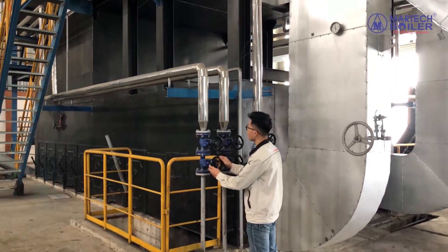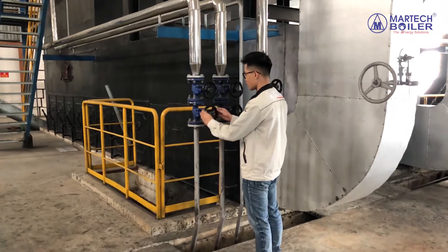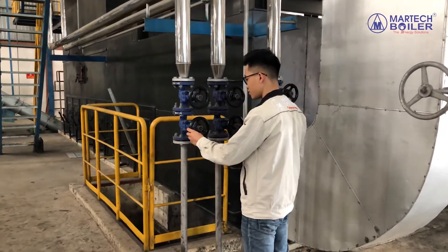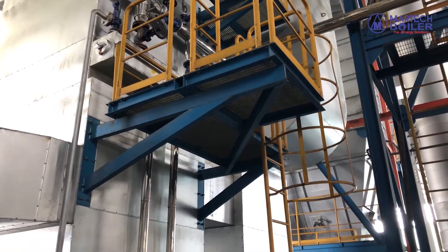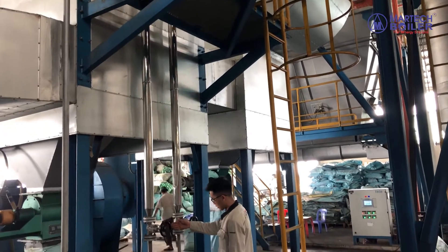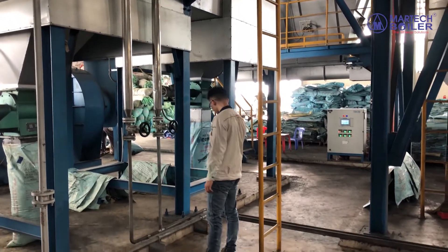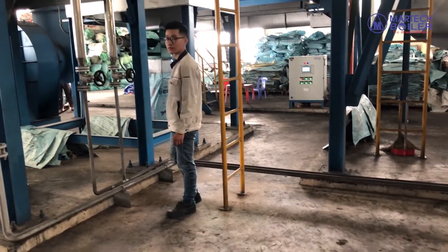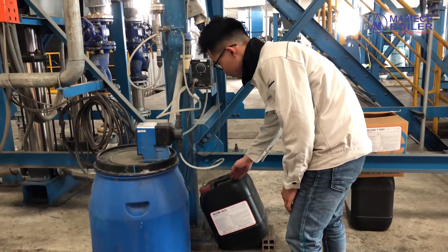During boiler operation, every 2 hours the operator has to proceed with the blow-down procedure according to the manufacturer manual. The operator has to make sure that the water level and pressure in the drum remain stable. Every 2 hours the operator also has to proceed with the blow-down procedure for the economizer.